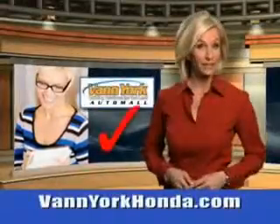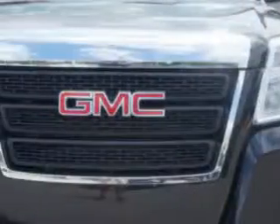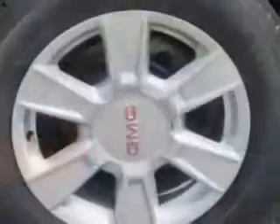Every year, more and more Triad buyers put Vann York Honda on their shopping list. Check out this carbon black metallic 2012 GMC Terrain SUV, equipped with a four-cylinder engine. Enjoy an impressive 22 miles to the gallon on this great SUV.